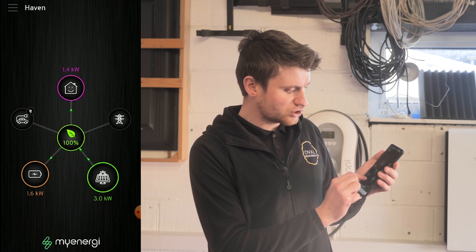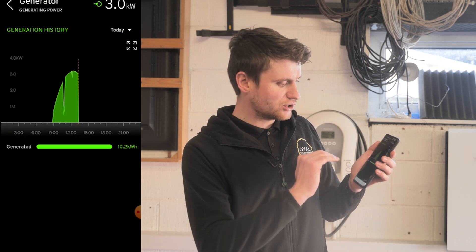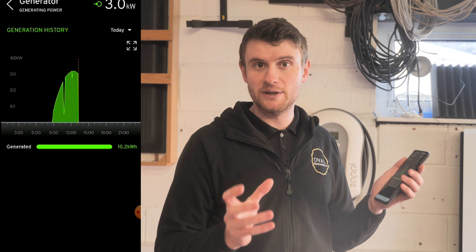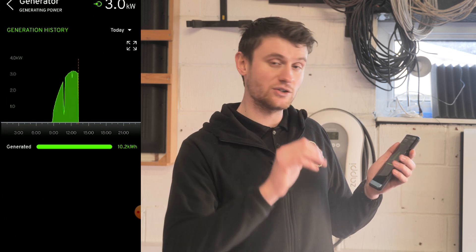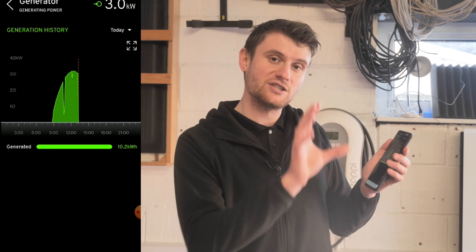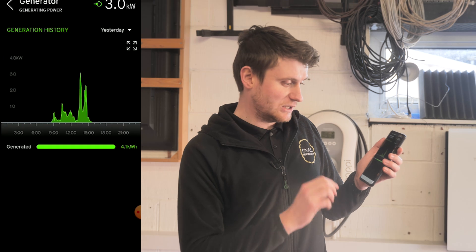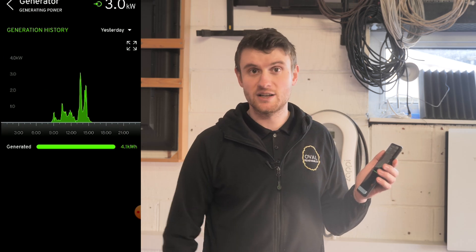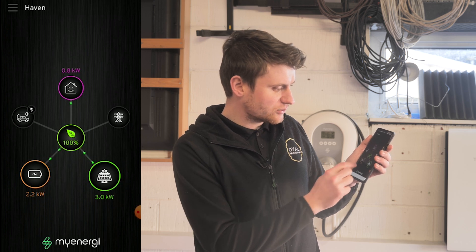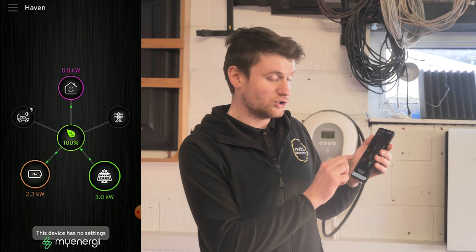Back on the home screen, clicking the solar section shows it's producing 3 kilowatts combined from both systems. We can see it's forming a nice arc of generation, peaking now at midday and steadily coming back down later. In the top right, selecting 'today' shows both systems have collectively produced 10.2 kilowatt hours. Selecting 'yesterday' shows only 4.1 kilowatt hours were produced — it was a very dull day.